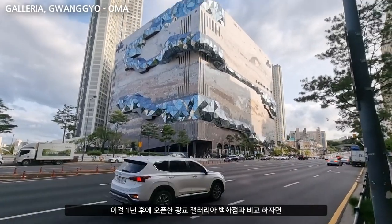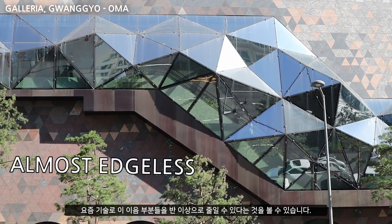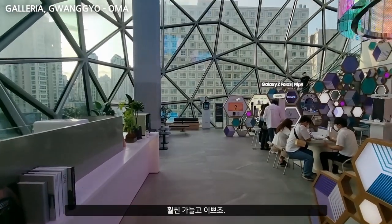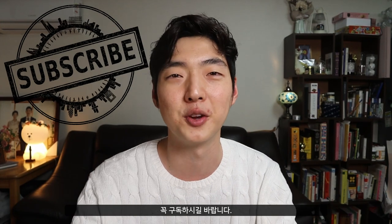That's good. But if you compare this to the Galleria department store in Gwangkyo, designed by OMA and opened just one year later, we can see the available technology today allows us to slim these black lines by more than half, creating a much more sleek and fashionable aesthetic. So if you enjoy the geometric nature of this dome, make sure to subscribe to check out the department store, which will be uploaded on Bonvoy Arc after a couple of videos.